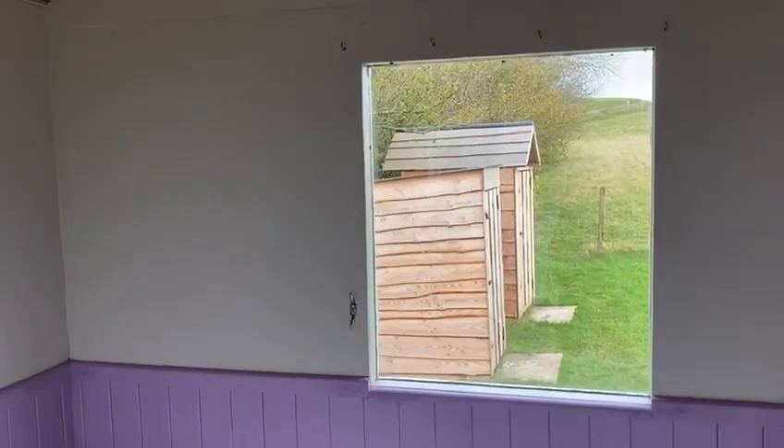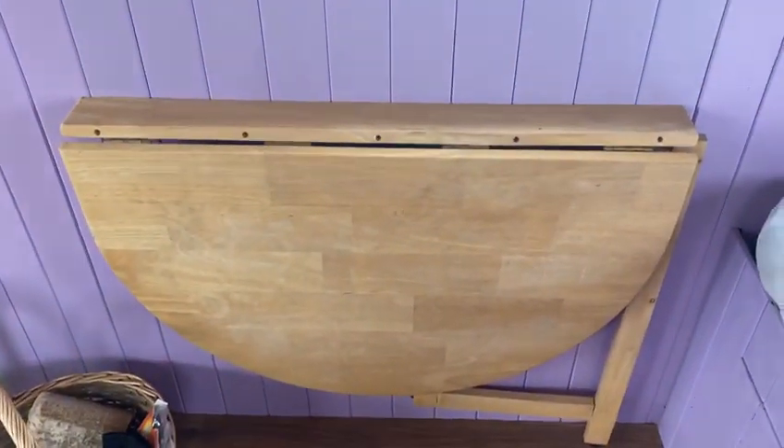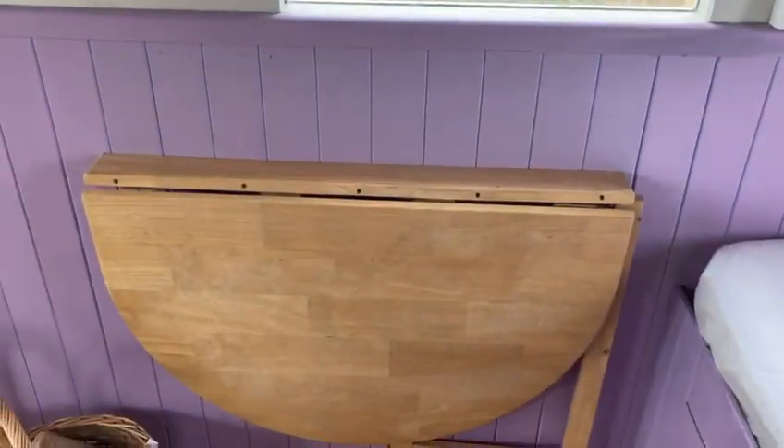Just outside you can see our shower and toilets, and over here is a little fold-down table. I've also found all the chairs and stuff so you can have your lunch here.